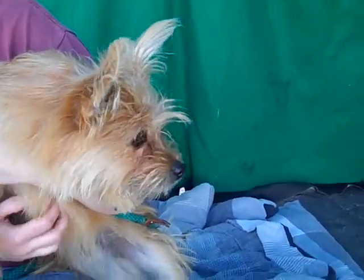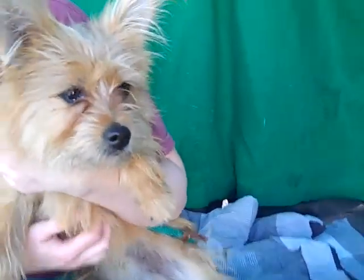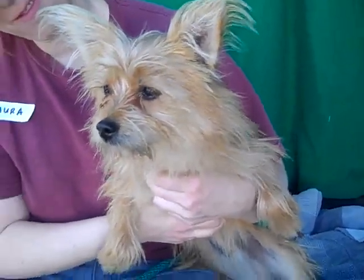So come on down and meet him. He's just a real sweetheart and he's very curious — there's lots going on here. Look at those ears. Come on down and meet Scout.